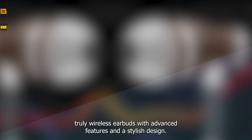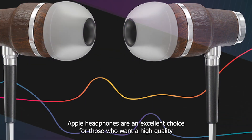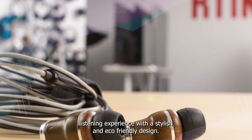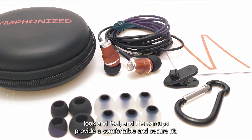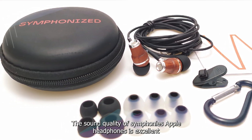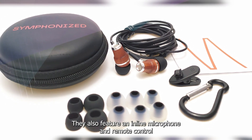The number five position is held by Symphonized Apple Headphones. Symphonized Apple Headphones are an excellent choice for those who want a high quality listening experience with a stylish and eco-friendly design. These headphones are made of genuine wood and are handcrafted to provide excellent sound quality. The wooden construction gives them a unique look and feel, and the ear cups provide a comfortable and secure fit. The sound quality is excellent, with clear and detailed sound across all ranges.